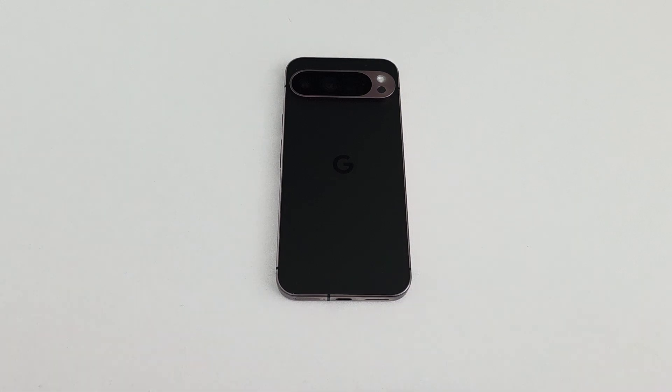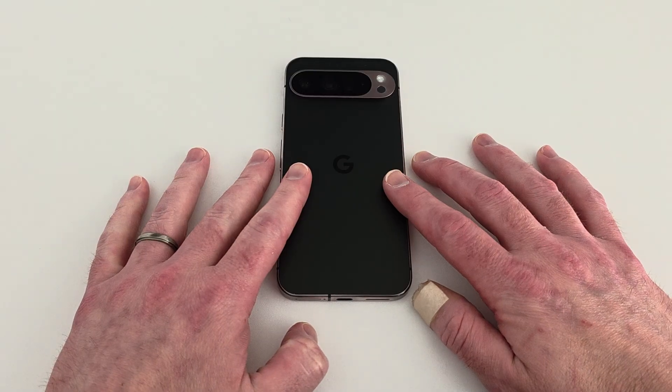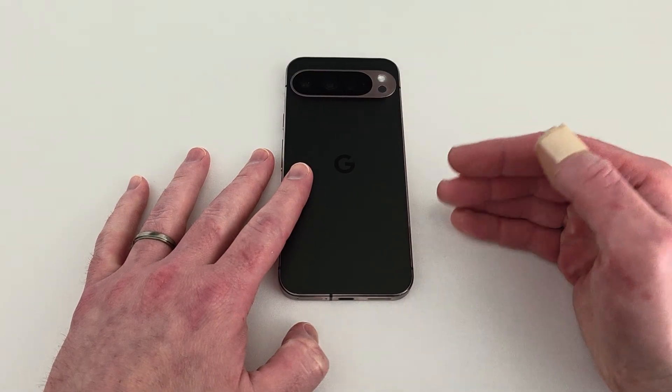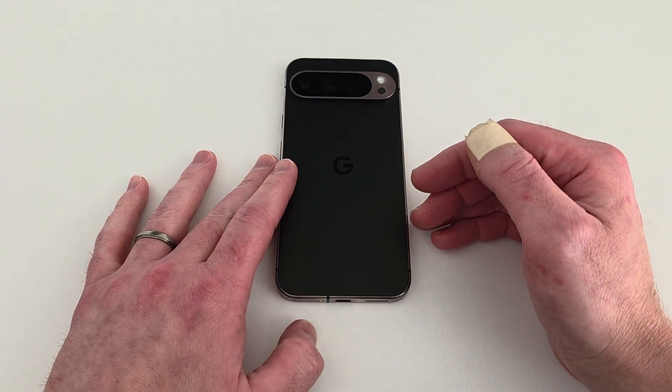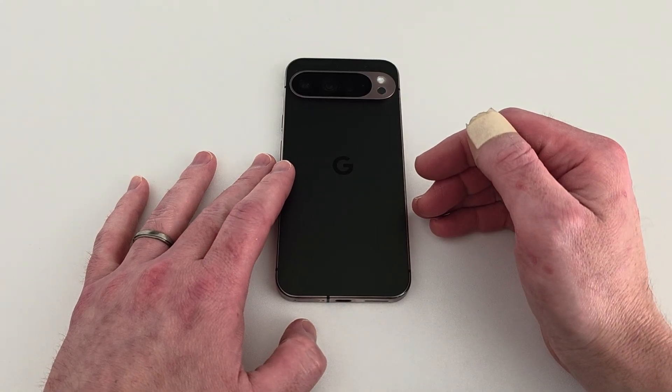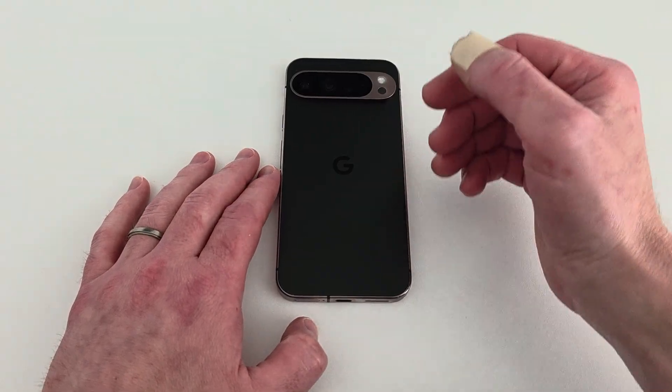Welcome back to eSIM Studios. So I made a video yesterday about the Google Pixel series. I have the Pixel 9 Pro XL, and the Android 16 QPR 1 Beta 1 was released yesterday in the middle of Google I/O. I went ahead and immediately downloaded and installed it.